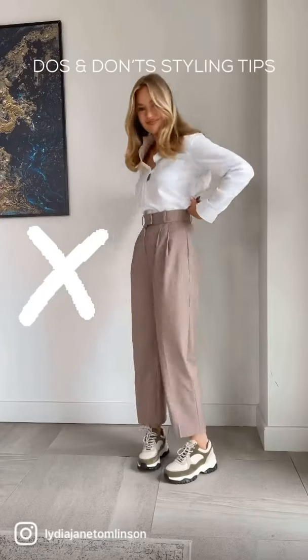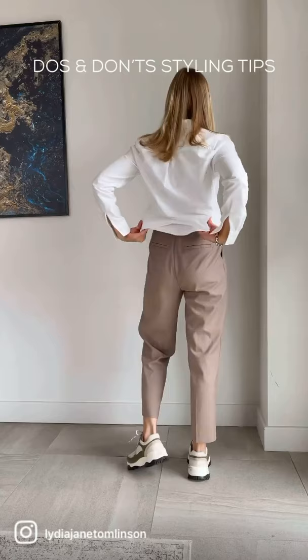Don't tuck a shirt all the way in — it can look stuffed up and unflattering. Instead, pull out the back half and fold it over. At the front, create a pouch by pulling it out a little bit. Finish off by rolling up the sleeves.